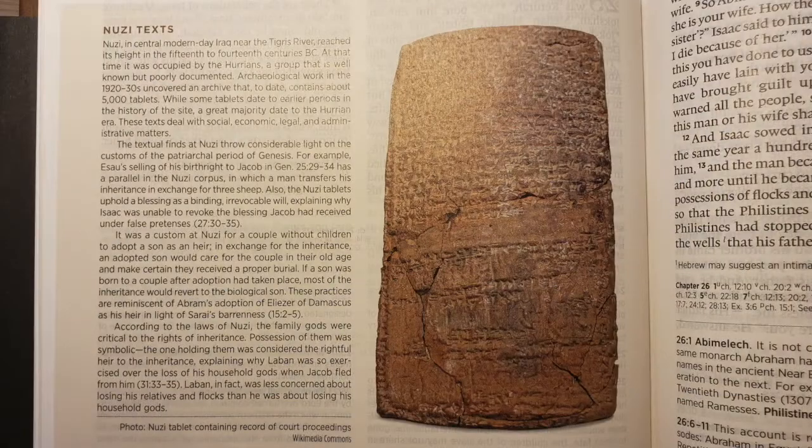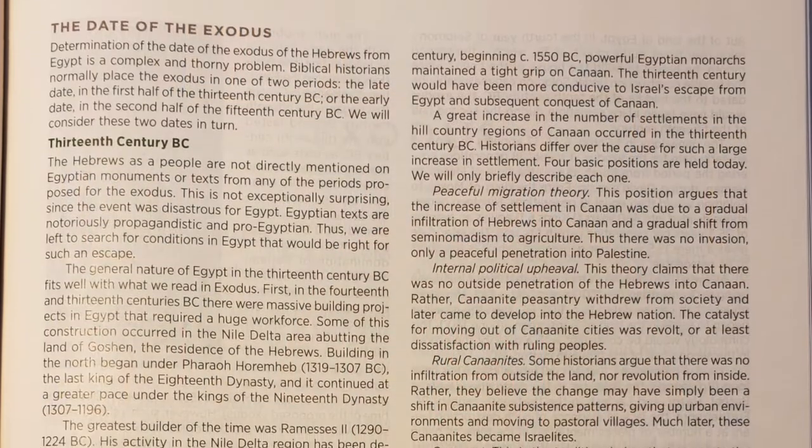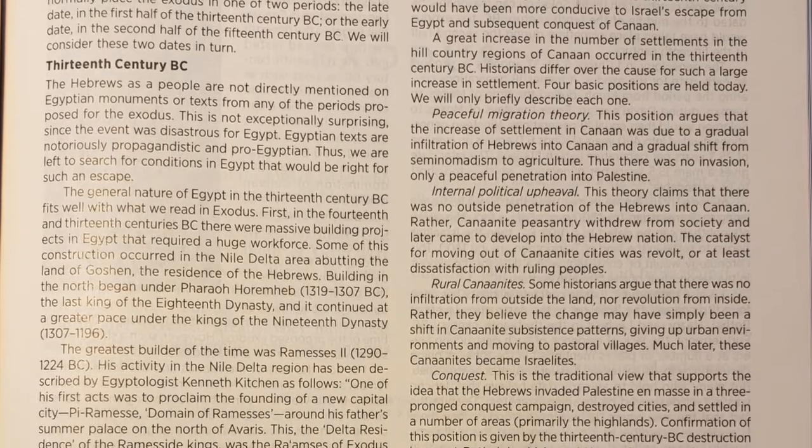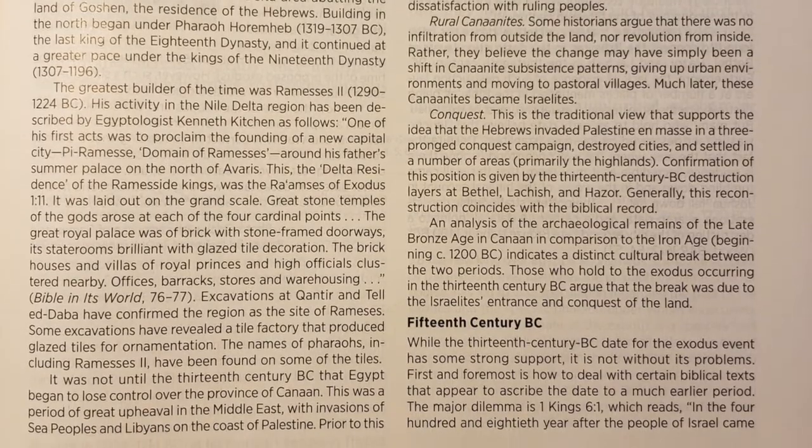When we come to Exodus, they are good about not taking a dogmatic approach on a number of things. On the date of the Exodus, there's an article at the beginning covering both views — either the 13th century or the 15th century BC — giving an overview of each. Their conclusion is that either is acceptable: nothing hinges on one or the other, both are possible, both have strengths and weaknesses.